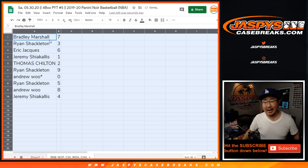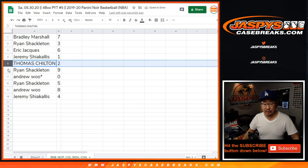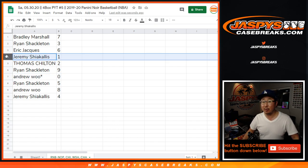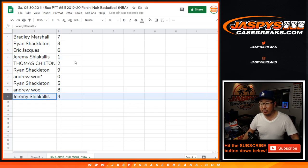Bradley with 7, Ryan with 3, Eric with 6, Jeremy with 1, Thomas with 2, Ryan with 9. Andrew, last spot — Mojo — 0. You get any and all redemptions for those four teams, including one-of-one redemptions. And Jeremy, you'll still get live one-of-ones. Ryan with 5, Andrew with 8, and Jeremy with 4.